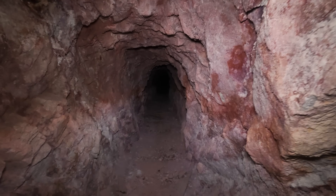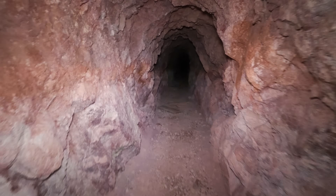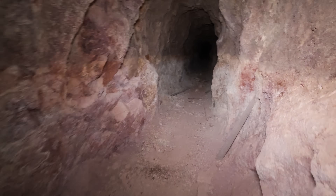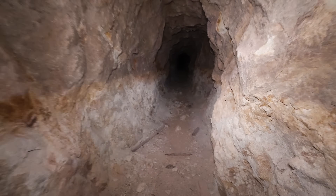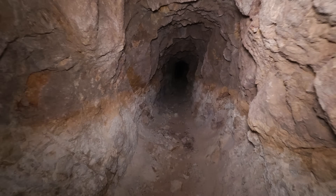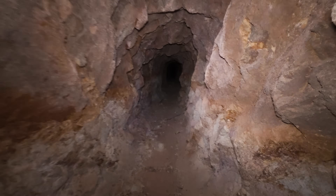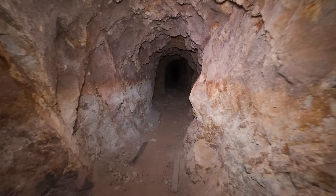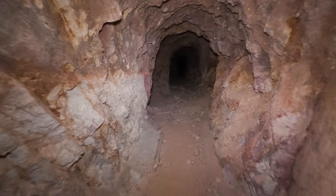I don't know what they are mining in here, but I will put it in the video. The waste rock pile was pretty big — it's amazing how this keeps going.